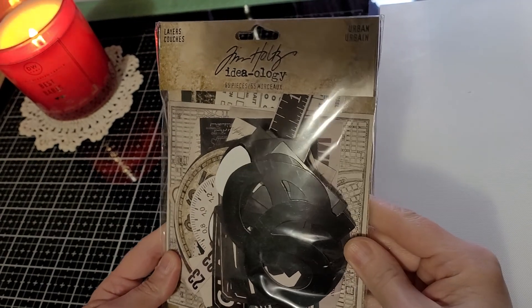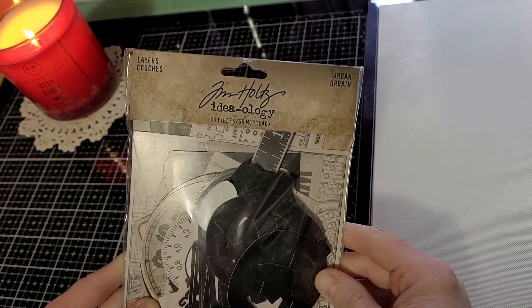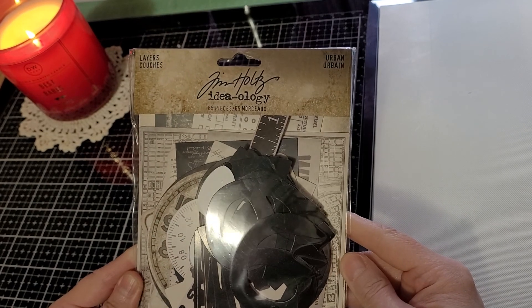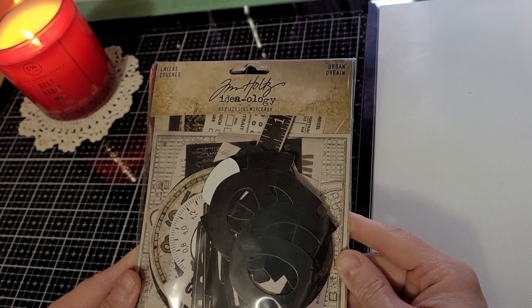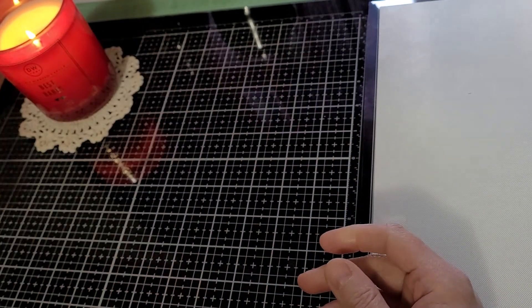This pack — I guess they're called Urban Layers. I hadn't really seen these in many of the stores where I'm at, but for 65 pieces and less than $4, I grabbed that.